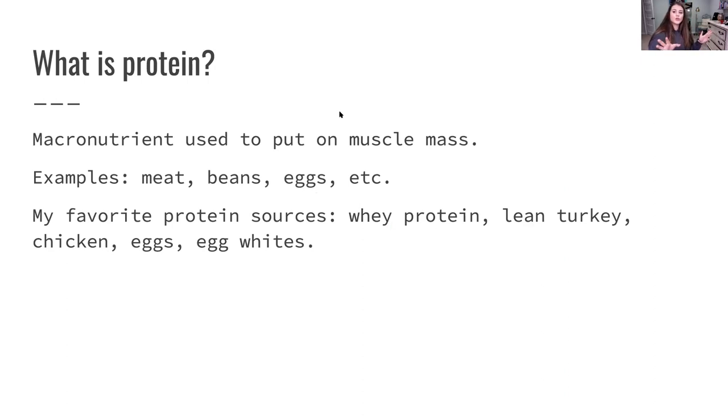Macros are going to be your carbs, protein, and fats. Protein is a macronutrient used to put on muscle mass, and this is very specific to growing your glutes because we need enough protein to put on muscle. Some examples of proteins are meat, beans, and eggs. My favorite protein sources are whey protein, lean turkey, chicken, eggs, and egg whites. Some of my favorite high-protein meals include cauliflower rice, brown rice, chicken sausage, and veggies mixed together with an egg on top — usually at least 25 grams of protein. I really focus on high-protein meals.